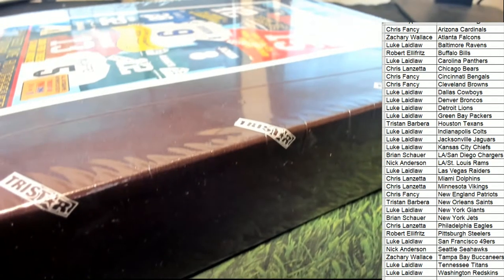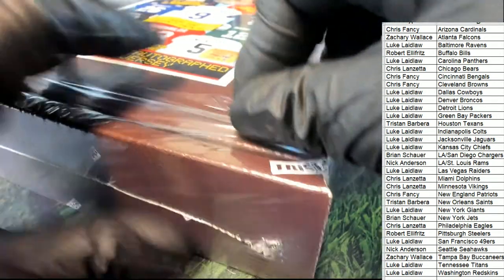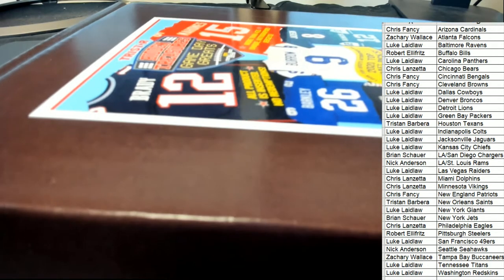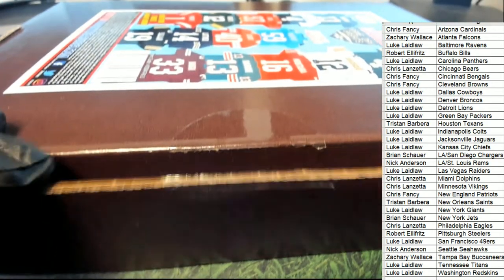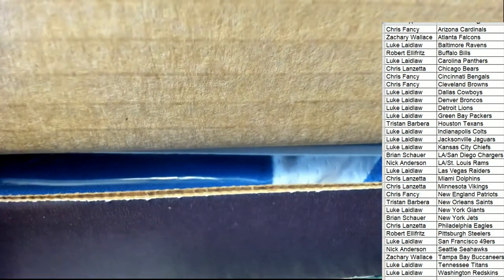All right, let's get this thing popped open. Here we go. There's a sticker seal right here. It's a TriStar autographed jersey. What's it going to be? Who's it going to be coming out of here for us? We got blue on the jersey.